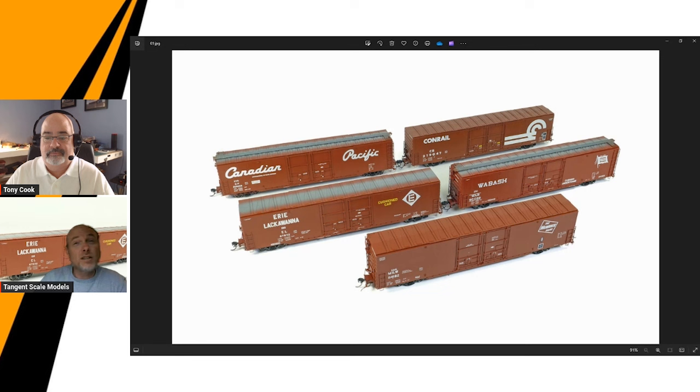We're trying to be aggressive with price yet also provide value for people who recognize what they're getting for their dollar — the fidelity to the prototype. Tangent models out of the box are better than anything else on the market in terms of fidelity to prototype, fully weighted and ready to run. We make sure they're ready to go with real Kadees and are fully weighted — we don't cheat it by half an ounce. Even our coal hoppers are NMRA weight. That's kind of how we've approached this business.